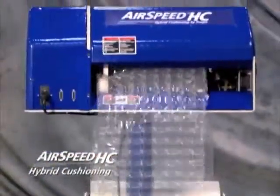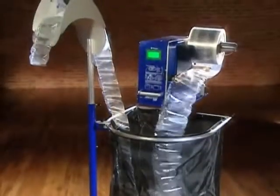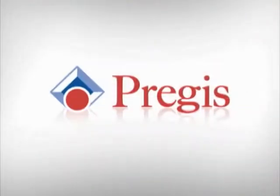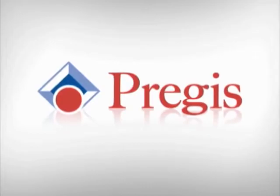And for the ultimate in hybrid packaging flexibility, make it the Airspeed HC. No matter what Airspeed system you choose, you'll have the unsurpassed advantages of PreGIS market-leading performance film, equipment, and packaging know-how. With Airspeed inflatable systems from PreGIS — the right systems, the right materials to package your products just right.